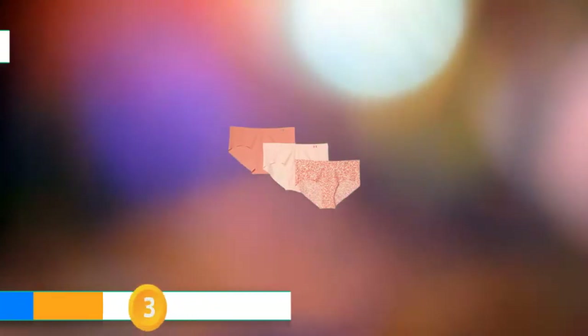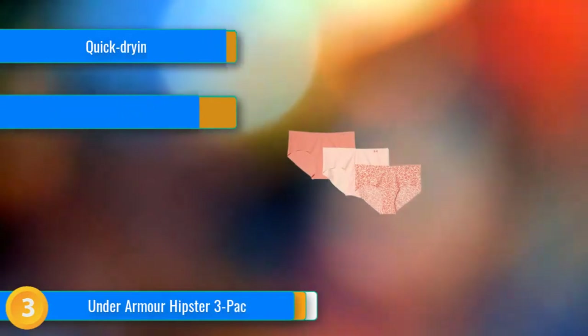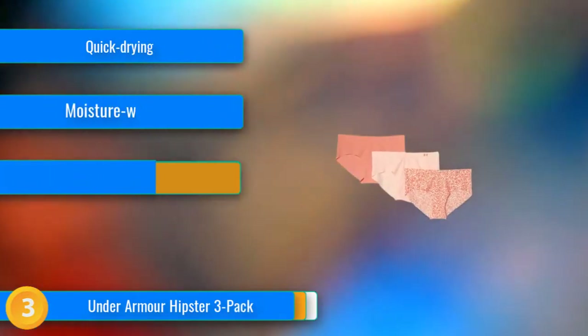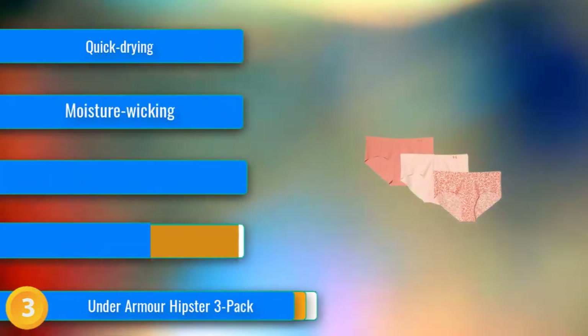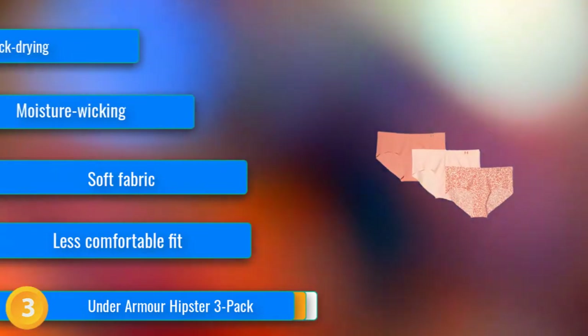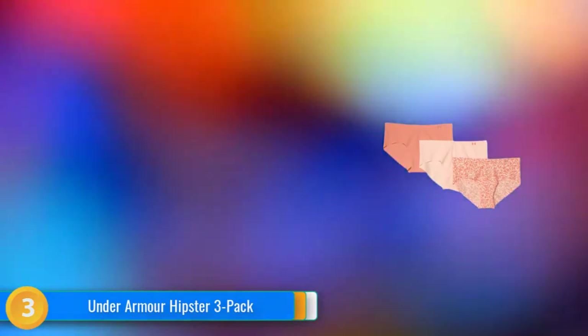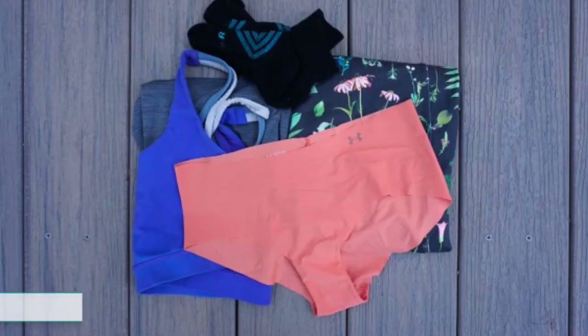At number 3, the Under Armour Pure Stretch Hipster's fabric is a dream. The material is lightweight and breathable, and this product was the quickest to dry, as well as one of the top performers at wicking moisture. The laser-cut edges lay smoothly under leggings without leaving lines. That being said, they tend to ride up, especially with looser-fitting bottoms. While biking in loose shorts, they had to be adjusted a few times throughout the ride.